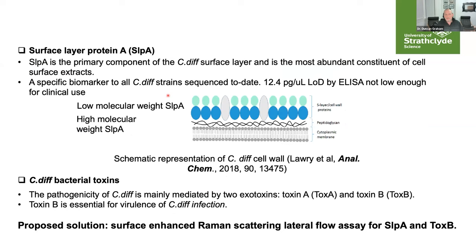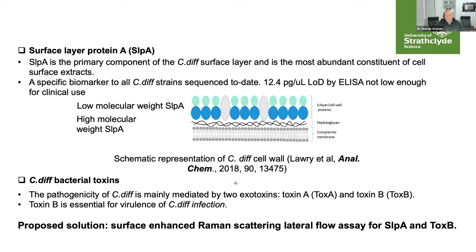The approach we're taking is to look at a new marker for C. difficile: the surface layer protein. Our collaborators at Newcastle published a paper in 2018 showing that the surface layer protein was abundant and found in all C. difficile strains that had been sequenced. However, conventional ELISA produced a limit of detection of 12.4 picograms per microlitre, which was not low enough for clinical use. We therefore had the idea that a lateral flow assay using SERS could boost sensitivity enough to make the surface layer protein a viable marker. We also wanted duplex detection of toxins A and B, with toxin B being essential to the pathology of C. difficile.